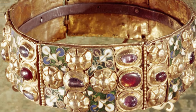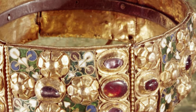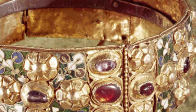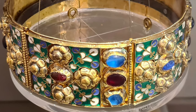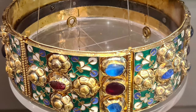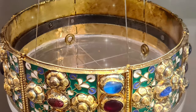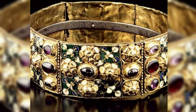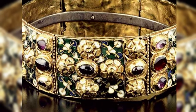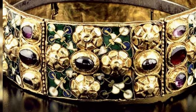The Iron Crown of the Kingdom of Lombardy is a unique relic that was used as the crown of the medieval kingdom of Italy and also served Napoleon Bonaparte at his coronation as King of Italy. The crown is made of a narrow strip of iron about a centimetre thick. It is claimed that the crown was made from the nails used in the crucifixion of Jesus, which explains the unusual choice of material behind the rich decoration.